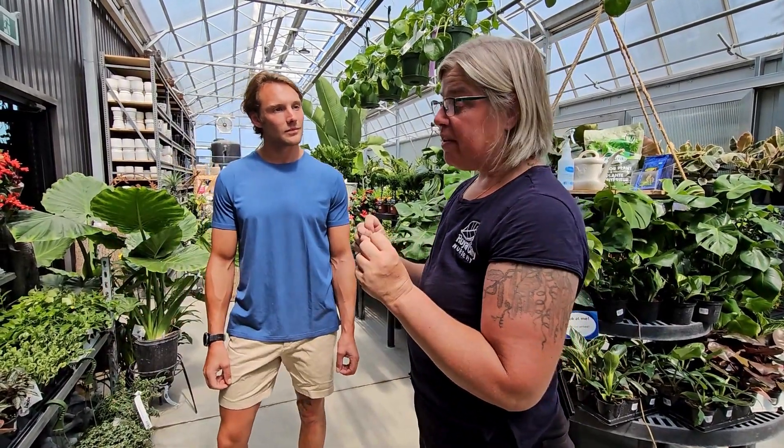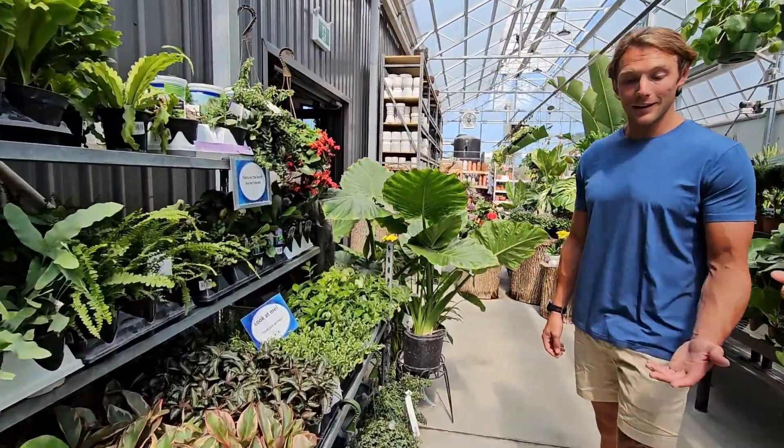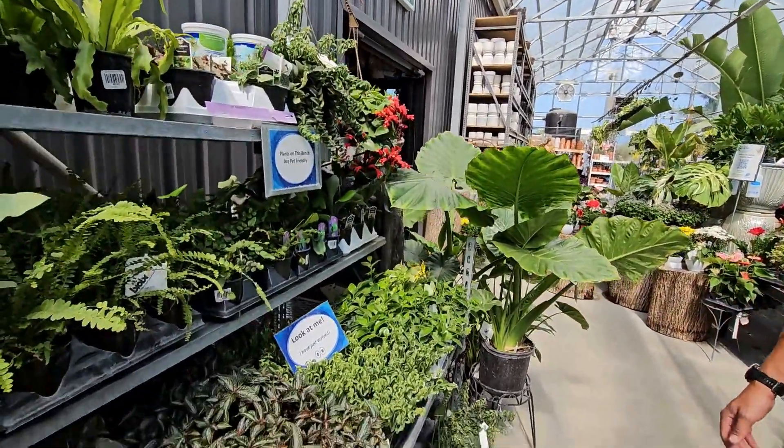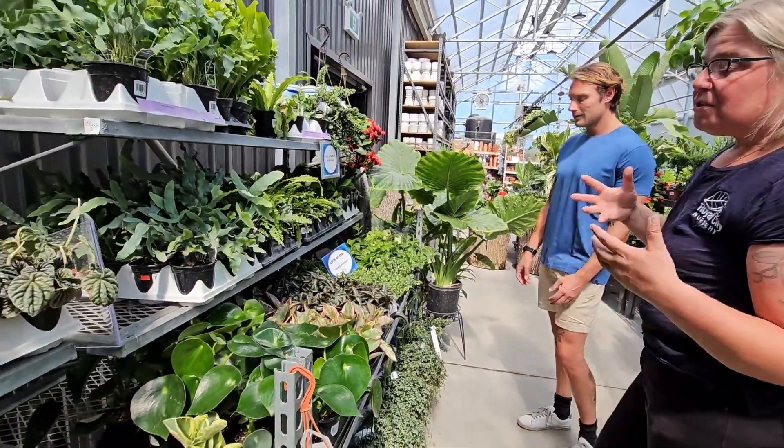We're looking at some tropicals and houseplants that are beautifully pet-friendly. The awesome part with most of these is that cats can chew them down to the nubs and the plants will still be okay — and if you're a cat parent, you know that's not something you want to have to worry about.